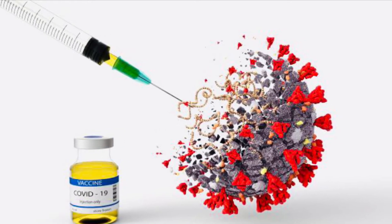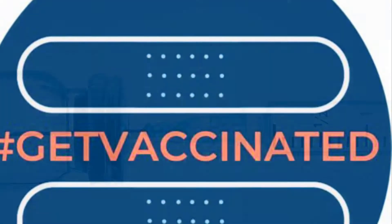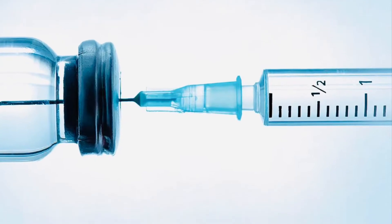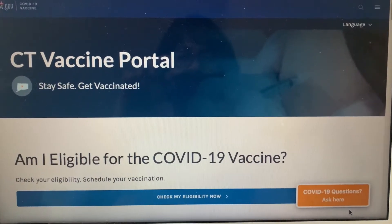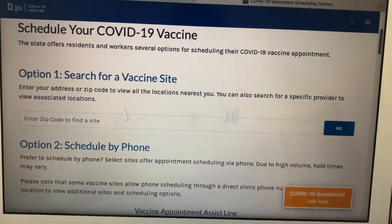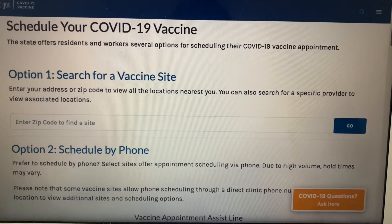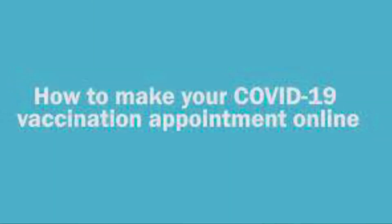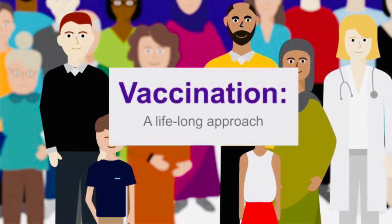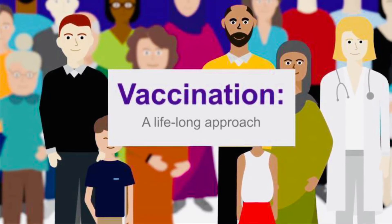My vaccination was given inside a health department building, while my mom's was done at a parking lot — both very organized and well executed. Our appointments were done online at VAMS, the Vaccine Administration Management System portal. You can do it by phone too, but online was an effective choice. You have to register through VAMS to make an appointment, and once you do, you'll receive a confirmation email, then another email the day before your appointment to remind you and to complete a health questionnaire asking if you're sick, having symptoms, allergies, or any conditions that would deter you from having the vaccine. Appointments are 10 minutes long.